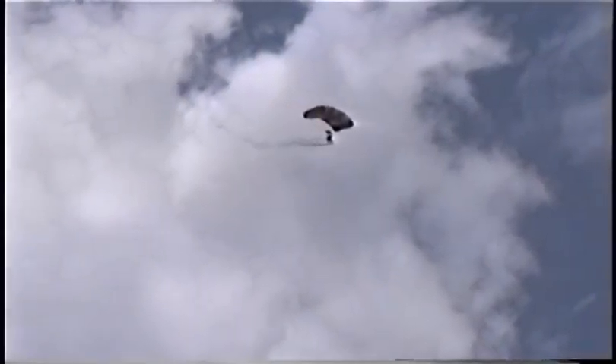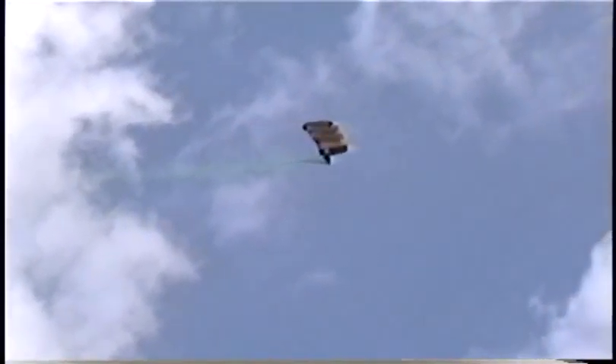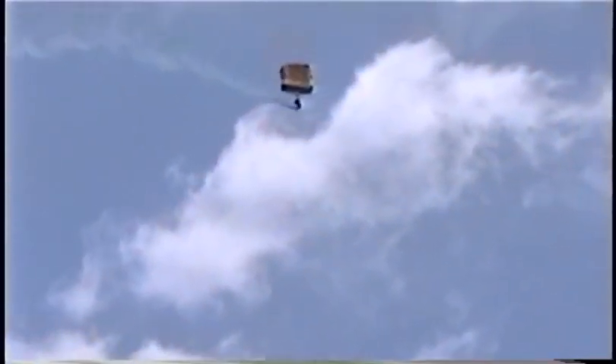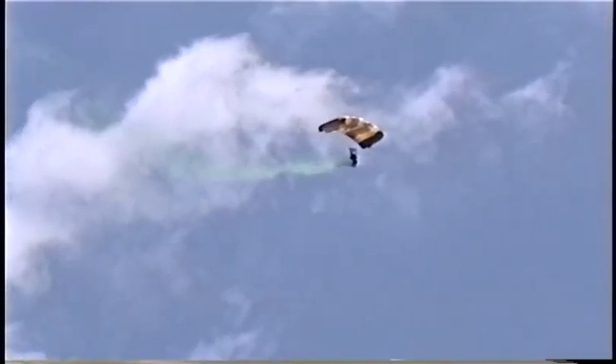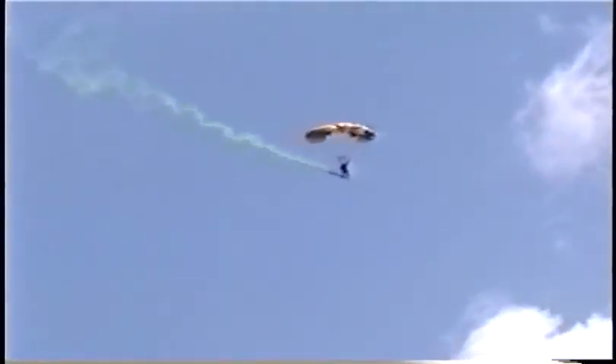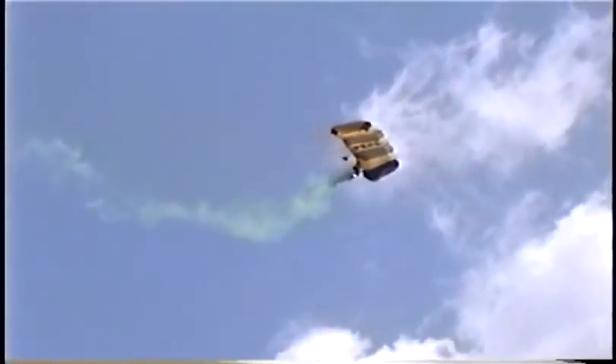The black and gold canopy is making some steep spiraling turns that allow them to lose a lot of altitude quickly without much speed or distance covered across the ground. With a wind aloft of about 15 to 20 miles an hour and the forward speed of the parachute about 20 miles an hour, they're moving about 35 miles an hour across the ground to drive their way back to the landing area.